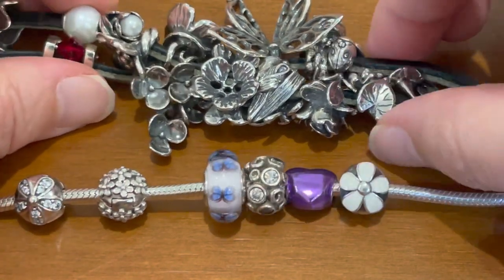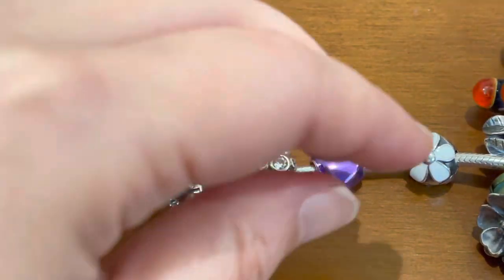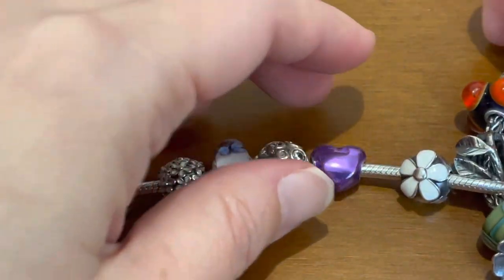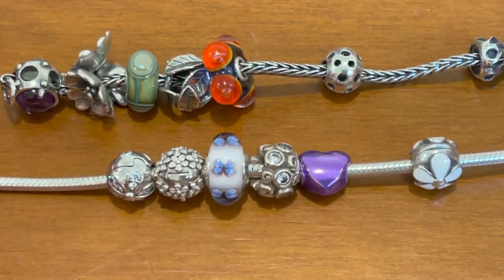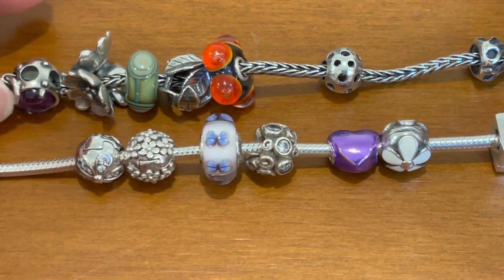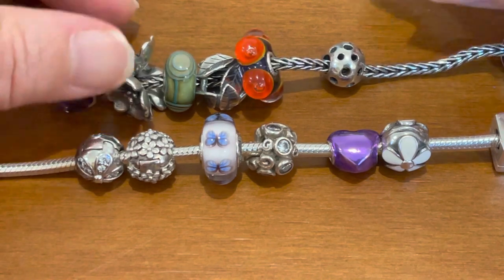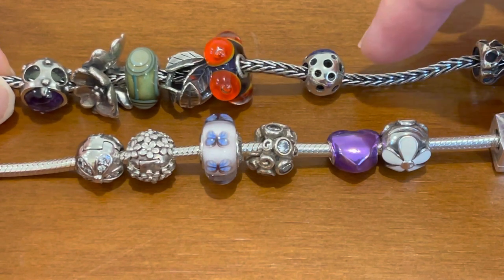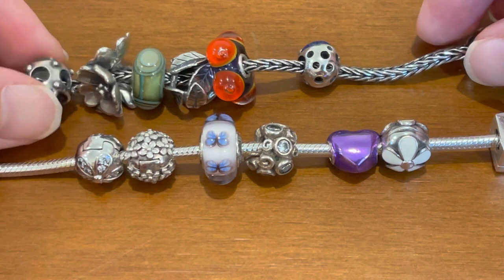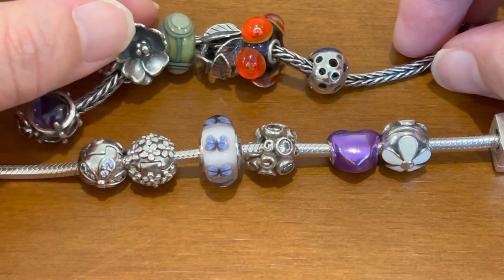I'll talk about my collection in a different video and maybe do a comparison with another bracelet - my first Trollbeads bracelet. We can see they're both really lovely, both extremely well made. Trollbeads have this sort of more rustic feel with a lot more oxidation - either left-in or applied oxidation - and a less polished, more crafty look.